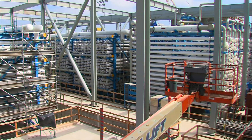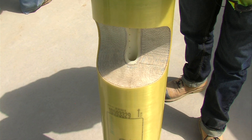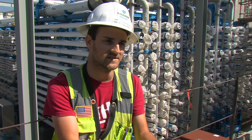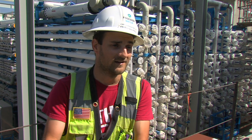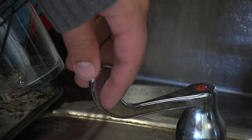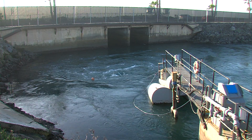The water enters into all of these white pressure vessels, which contain reverse osmosis elements. The salinity of the water changes — you'll get double-salty seawater on one side, and very clean, almost pure H2O on the other side. The fresh water is treated, then pumped into the regional water grid, and the salty water goes back into the ocean.